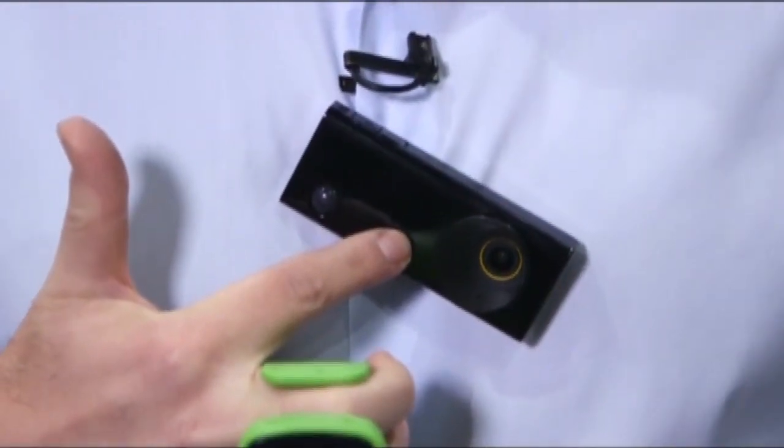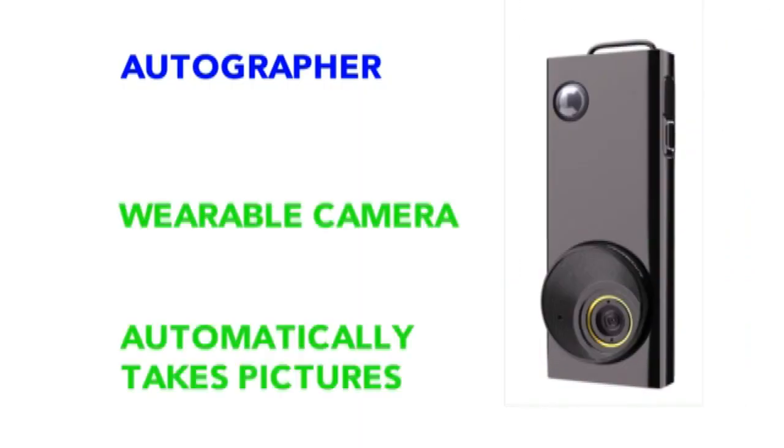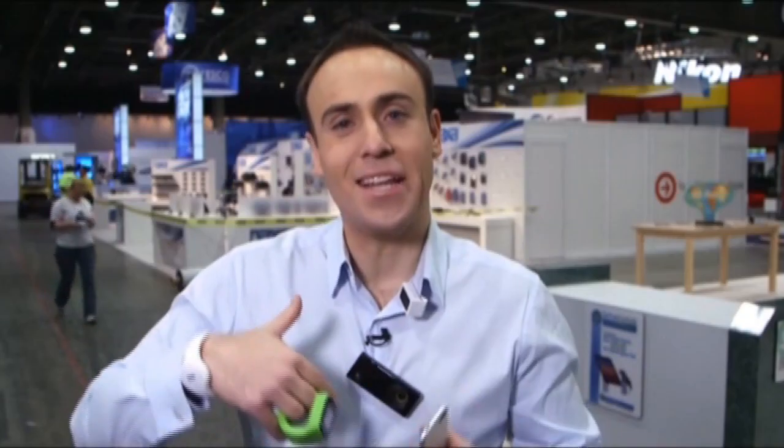This guy here is the Autographer. It's a wearable camera. What's cool about it is the sensors inside tell it if the light has changed or if I've changed my speed, and it can take new pictures when I've made those changes.